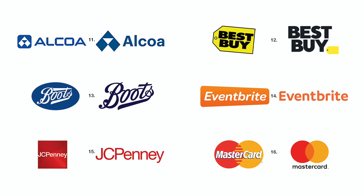Number twelve. Best Buy's former signature was always subordinated to the price tag shape. Now it is freed and the price tag logo is subordinate to the signature, as it should be.